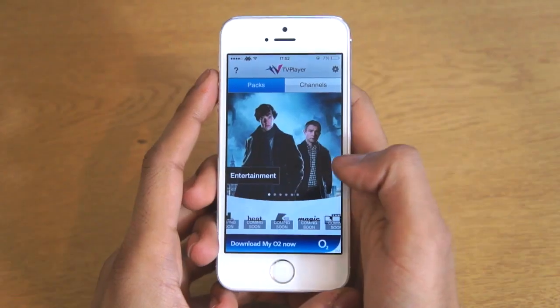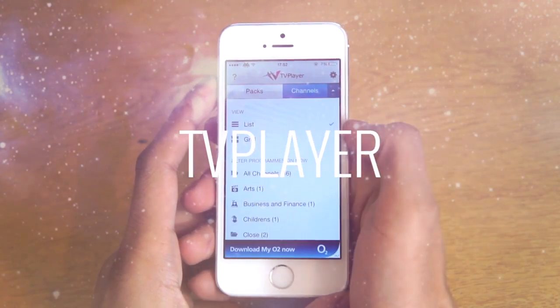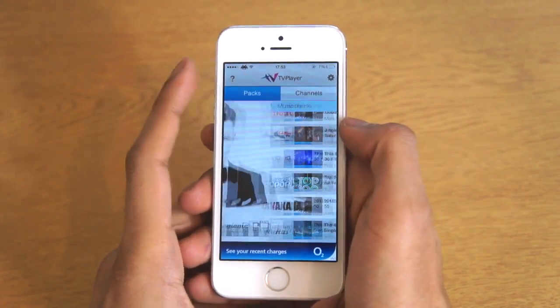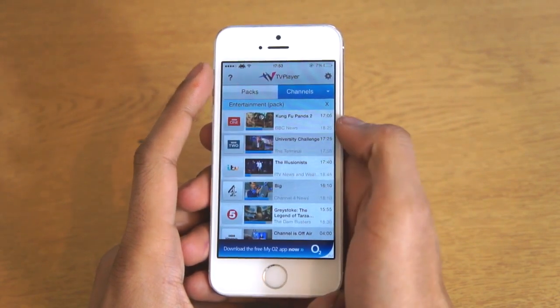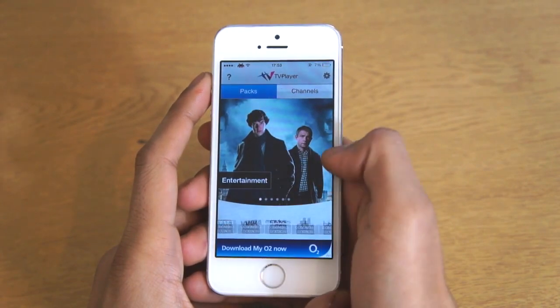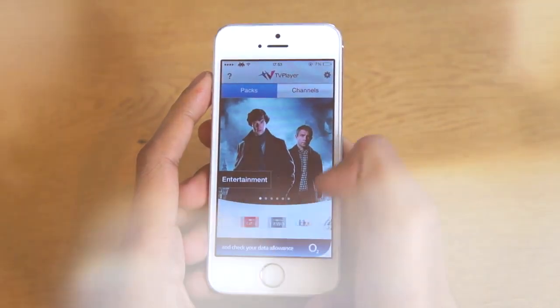Next up we've got an application called TV Player. If you're in the UK you can basically browse all the different channels that are showing live on TV. You can scroll through all the packs — we've got entertainment, music, kids and everything like that. You can click on that and it will take you directly to the channels where you can browse through and watch live TV. It's a great app to download, it's available for free and it will definitely keep you watching for hours.